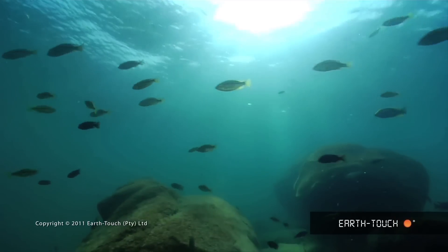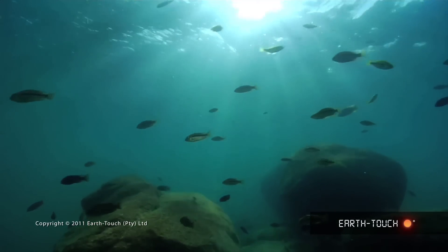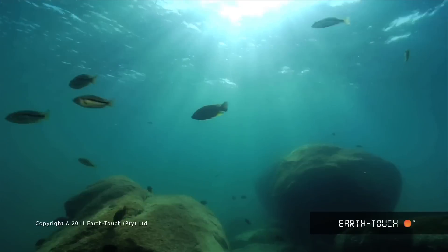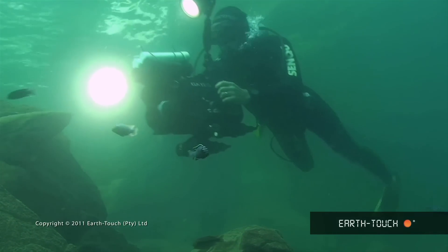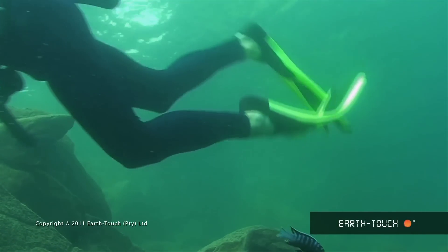We found ourselves swimming along this rocky drop-off right on the edge of the island. The fish in question are a huge family called the cichlids, and they've really made Lake Malawi their home. They've colonized every square meter of usable habitat in this lake.